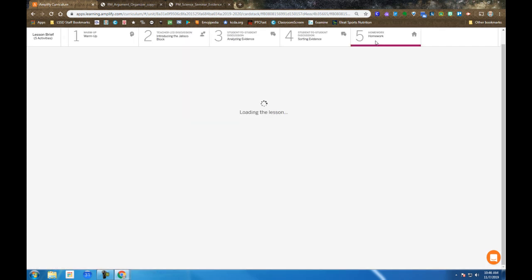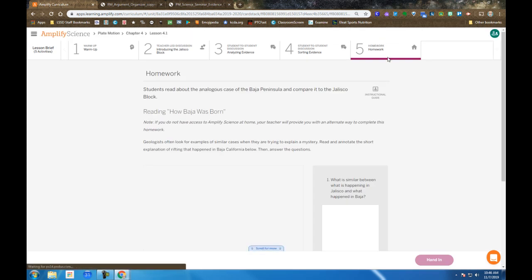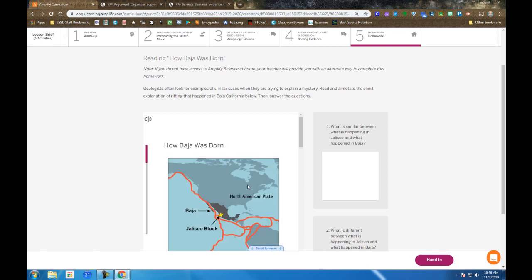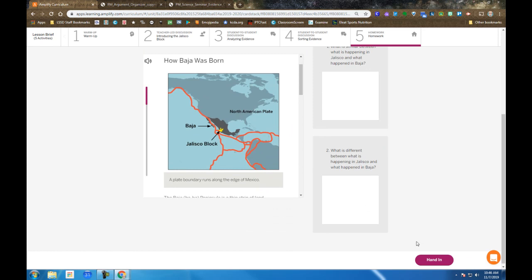Step 5 requires you to commit to some answers, and then you get more information on the history of Baja — that part of California, Mexico, nearby. Once you respond to those questions, you can hand that in, and that would be the end of Lesson 4.1. Remember, the purpose of 4.1 is setting you up for a science seminar coming down the road. So examine the evidence and record it somewhere — on paper or online — where you can access it again later.